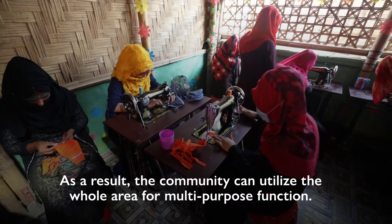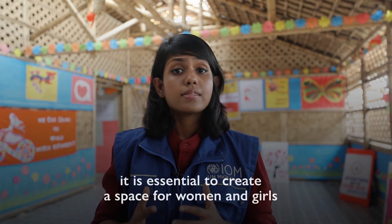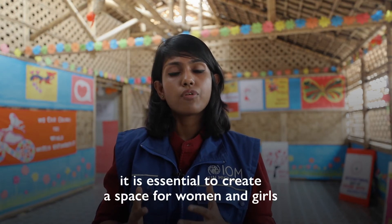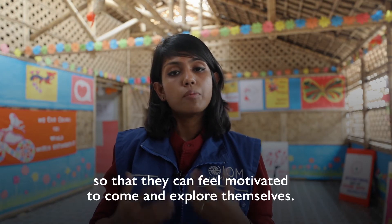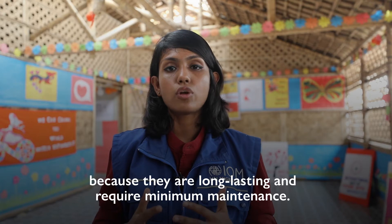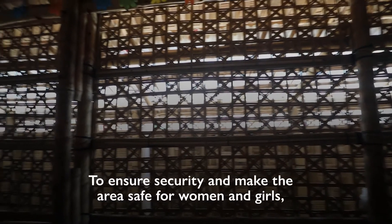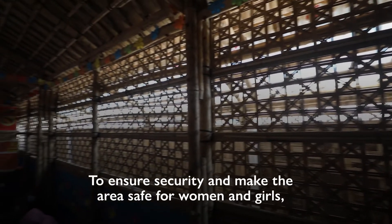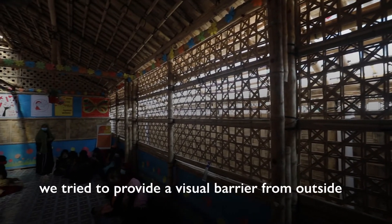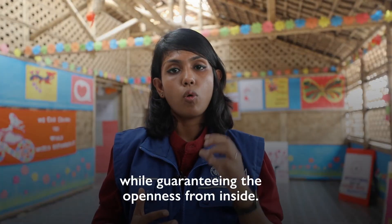As a result, the community can utilize the whole area for multipurpose function. For women and girls safe space, it is essential to create a space for women and girls so that they will feel motivated to come and explore themselves. For construction, we use treated bamboo materials because they are long lasting and require minimum maintenance. To ensure security and make the area safe for women and girls, we try to provide a visual barrier from outside while guaranteeing the openness from inside.